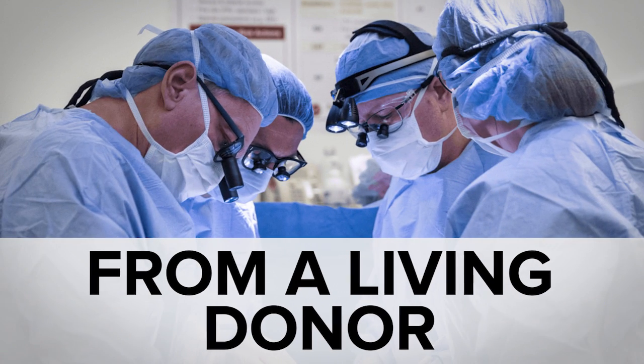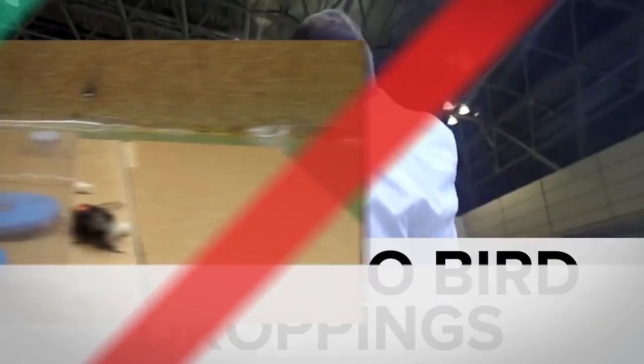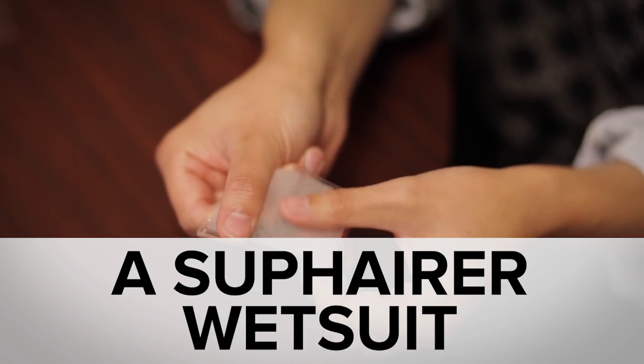While surgeons were completing the first uterus transplant in the US, you may have missed the origami bird that does more than just sit there, how to train bees, and wetsuits modeled on beaver skin. Welcome to In Case You Missed It.